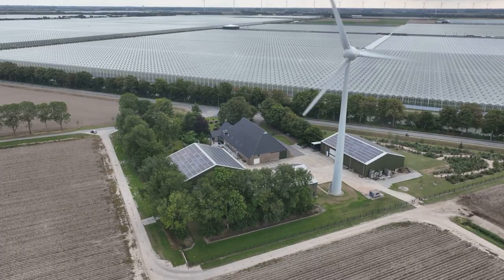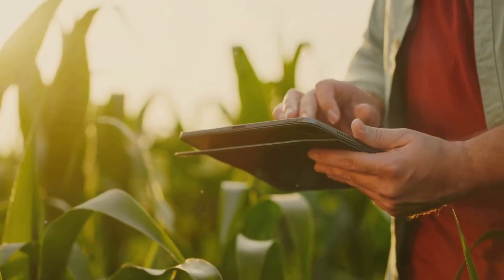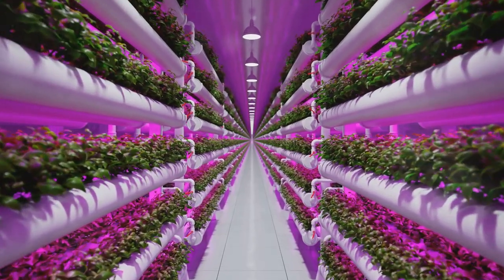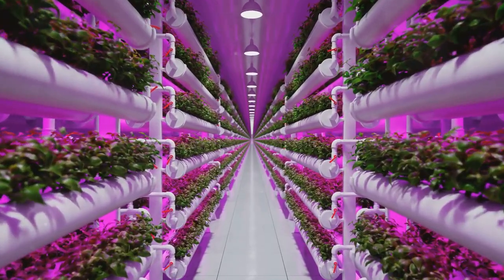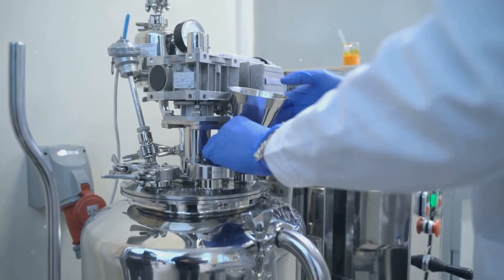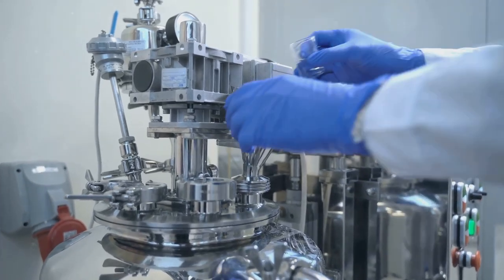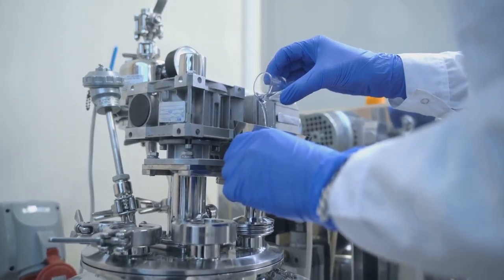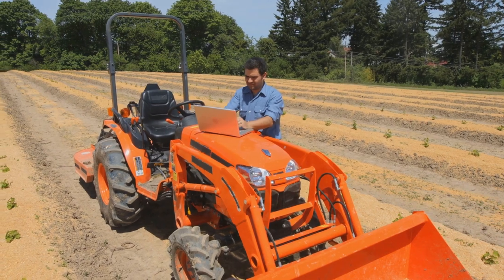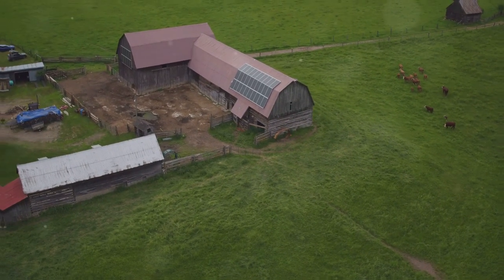The future of farming is here and it's climate-smart. New technologies are emerging all the time. Vertical farming allows us to grow food in urban areas, reducing transportation costs and emissions. Precision fermentation uses microbes to create animal-free proteins, reducing the environmental impact of livestock farming. These technologies are changing the game — making farming more efficient, more sustainable, and more resilient.